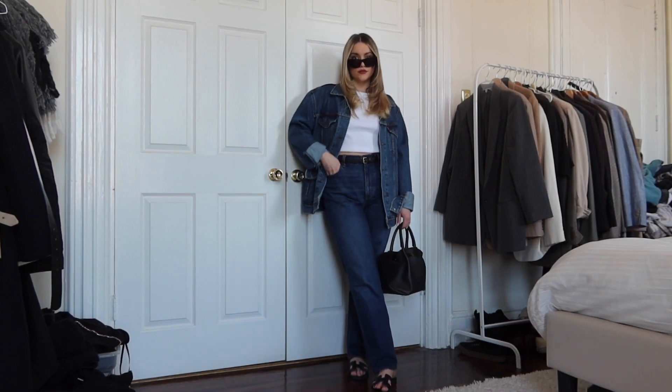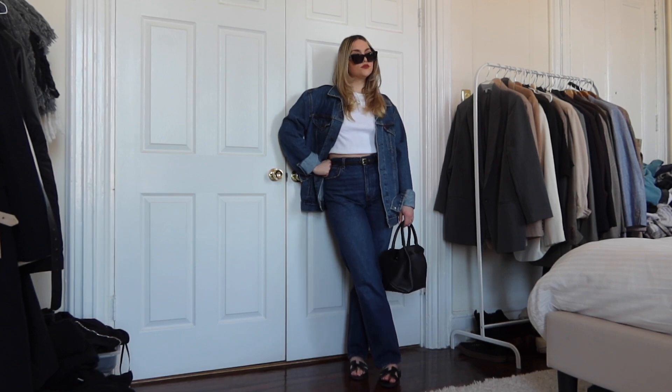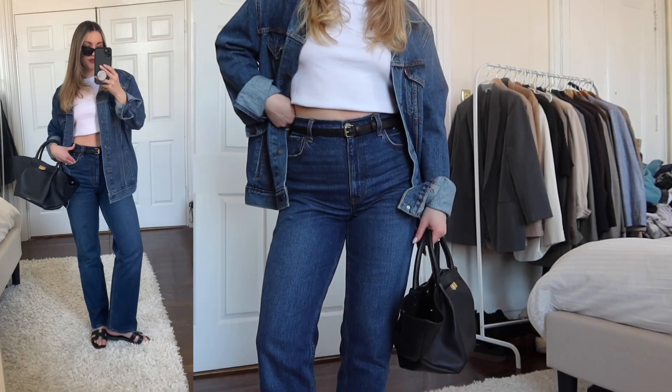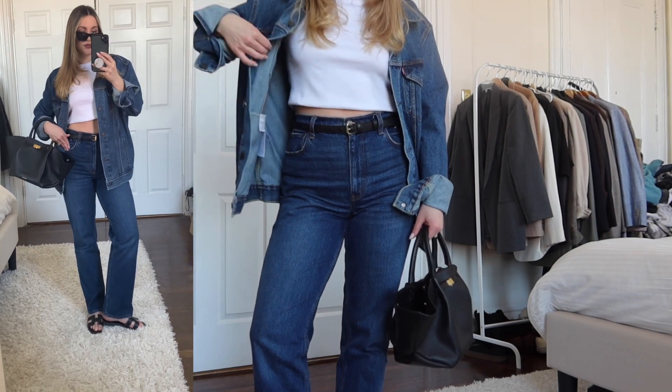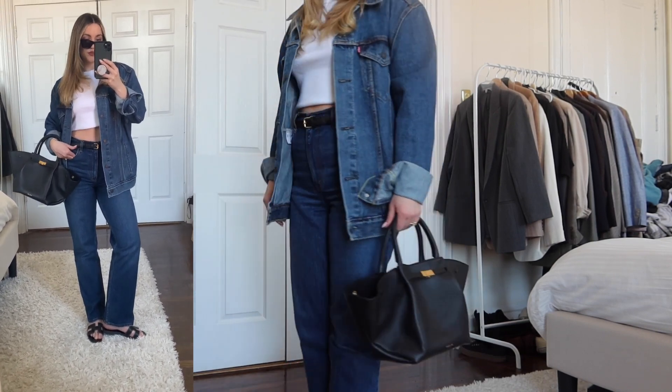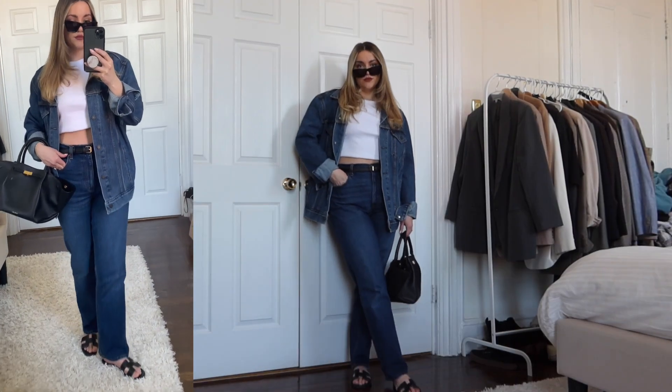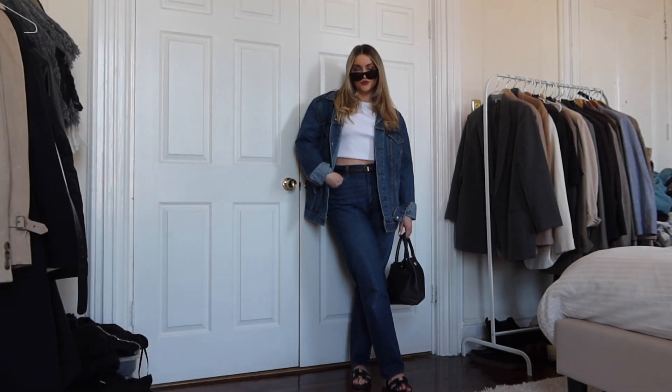First up, we have denim on denim, and this is such an easy one because it's such a classic. Everyone has these pieces in their closet. I know some people will mix and match the denim, but I personally like matching the denim as close as possible. I just think it looks better that way, but that's just my preference.